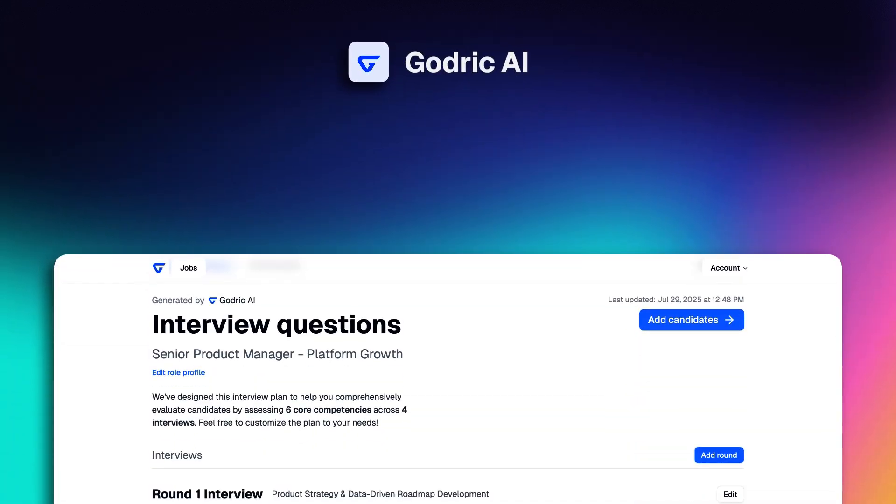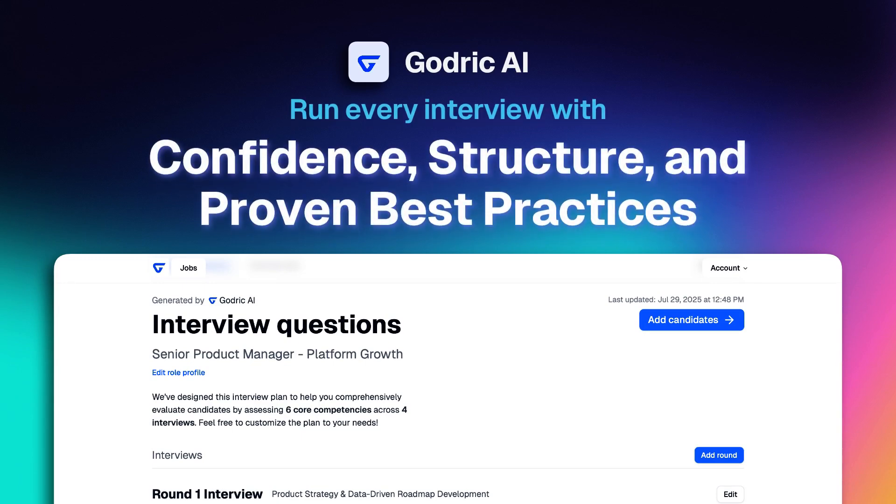Godric — your AI hiring tool to help you run every interview with confidence, structure, and proven best practices.